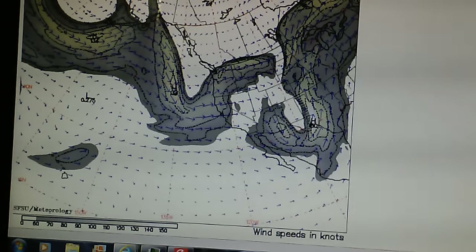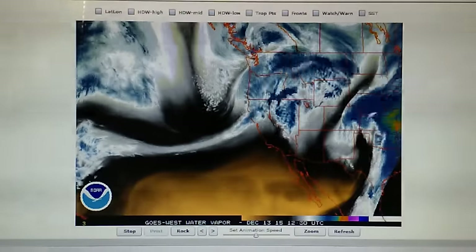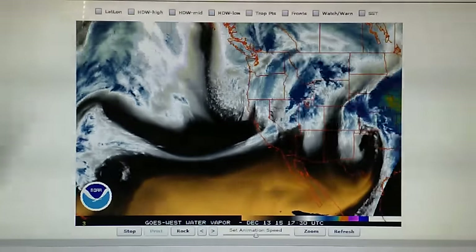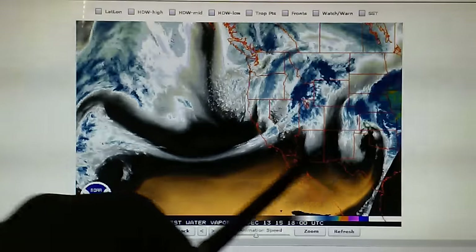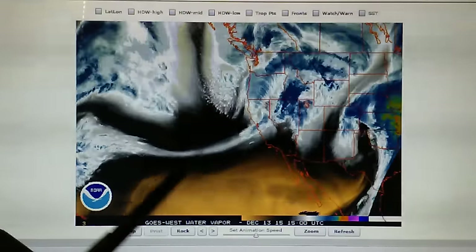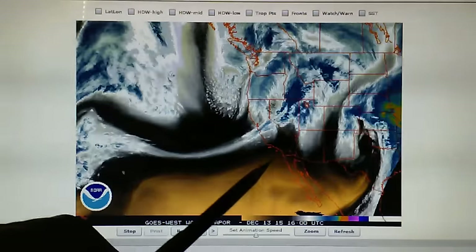Let's go back and look at this water vapor loop again. We've got a missing piece here, and that is because of this transmitter here, and there's one over here. So the one down here is cutting off the moisture fuel that should be feeding this system.